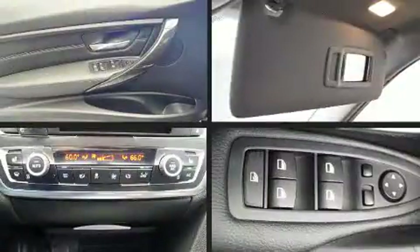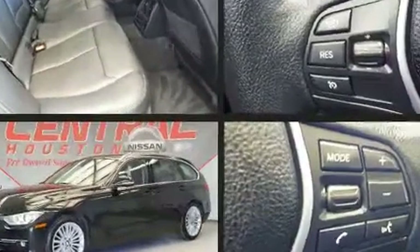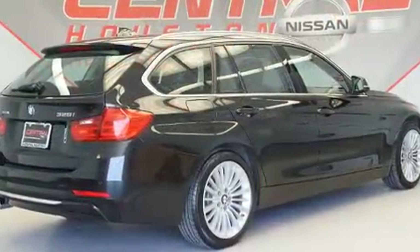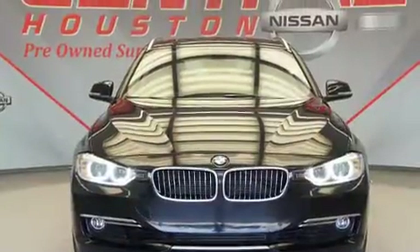BMW prioritized fit and finish as evidenced by power front seats, front and rear air conditioning, turn signal indicator mirrors, a power rear cargo door, and a split folding rear seat. Storage solutions are integrated throughout the interior, demonstrating thoughtful attention to detail.